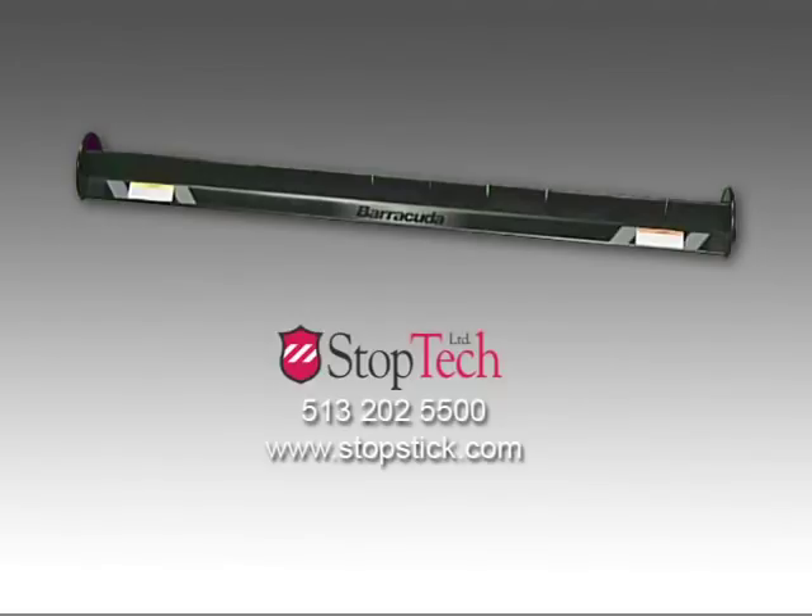StopTech Limited is the exclusive sole source for the purchase of StopStick products. For more information about Barracuda, call us or visit our website at StopStick.com.